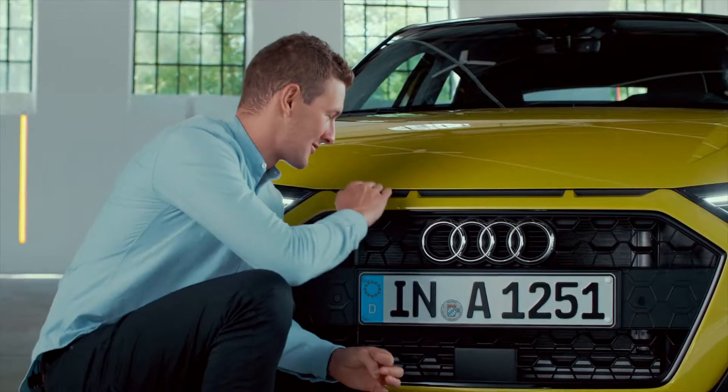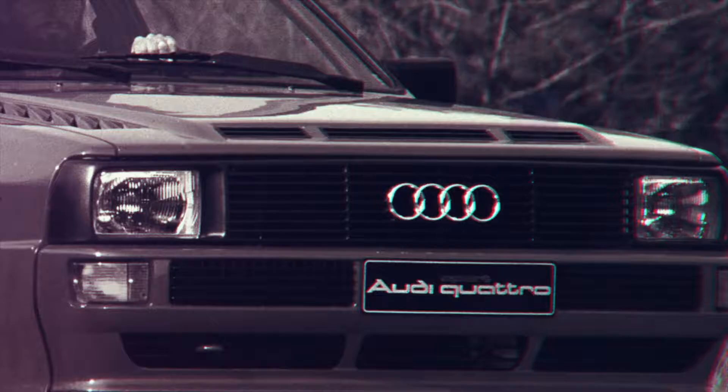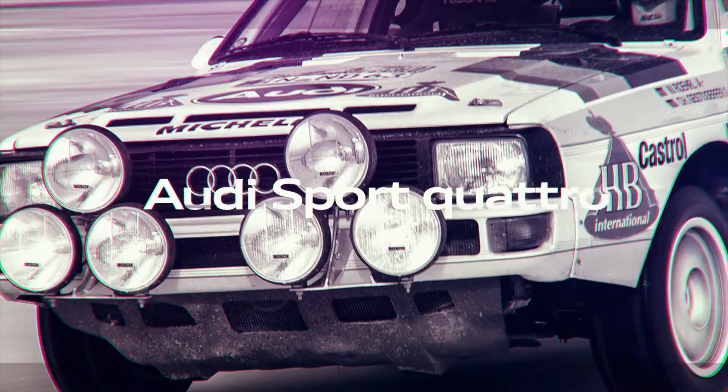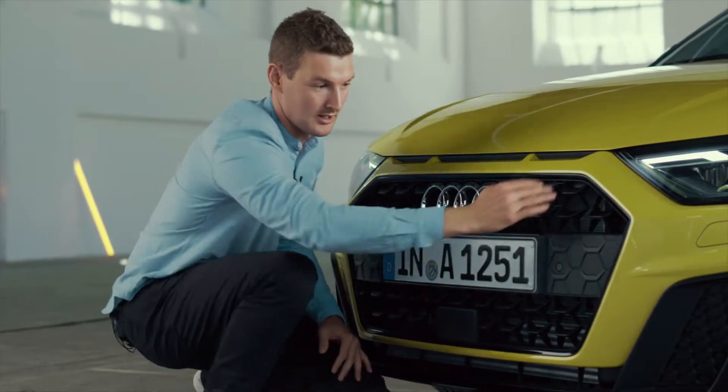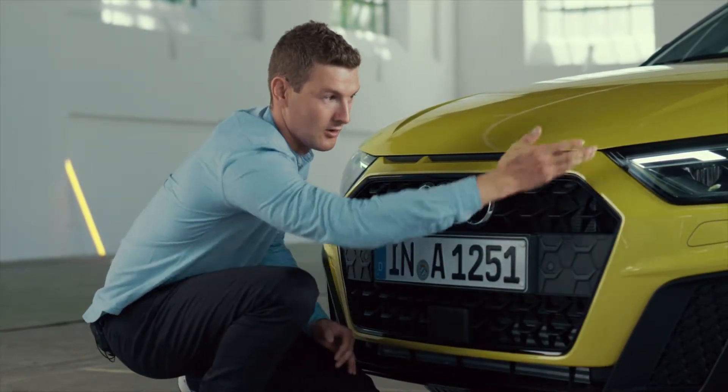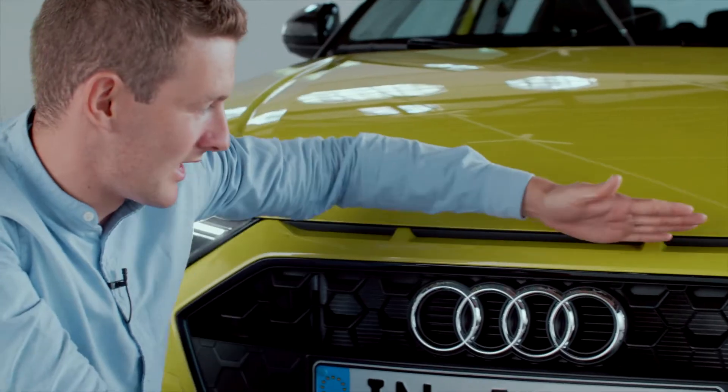The very first thing I saw on the new A1 were the three slits taken straight out from the iconic rally legend from 1984. The designers have made sharp edges all around the car, which you can see in the grille, also in the headlamps, going from the bonnet and down again to the slits. I must say I like it.